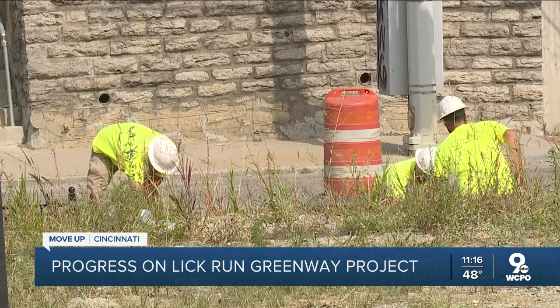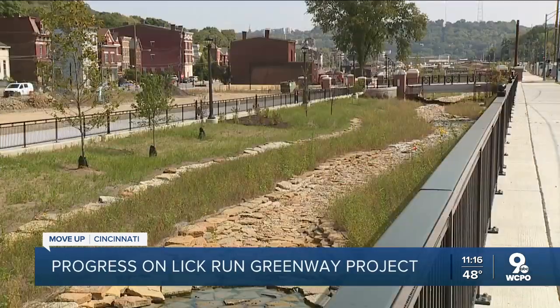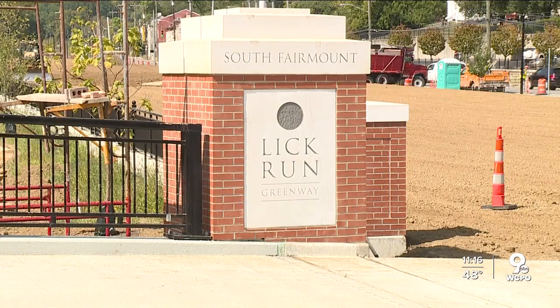It's taken more than five years to get everything in place so that a stream can flow through South Fairmount. "I did think it would take this long. I can't wait until it's done, and I'm really excited to see what it brings." Jackie Chischilli is a lifelong resident of South Fairmount. Her husband, Jim Casey, is the community council president.